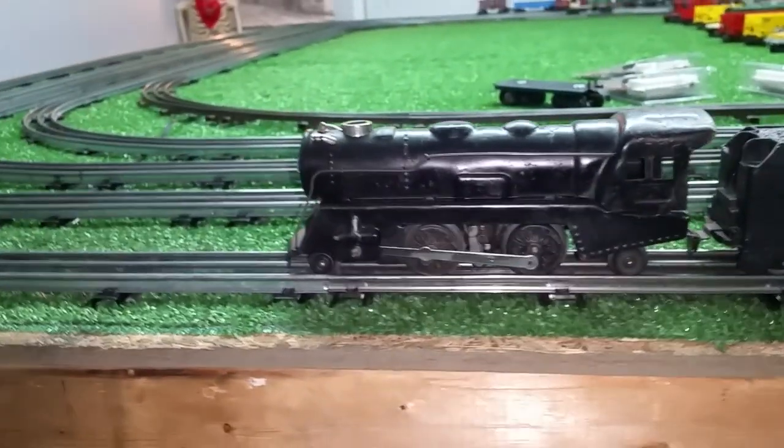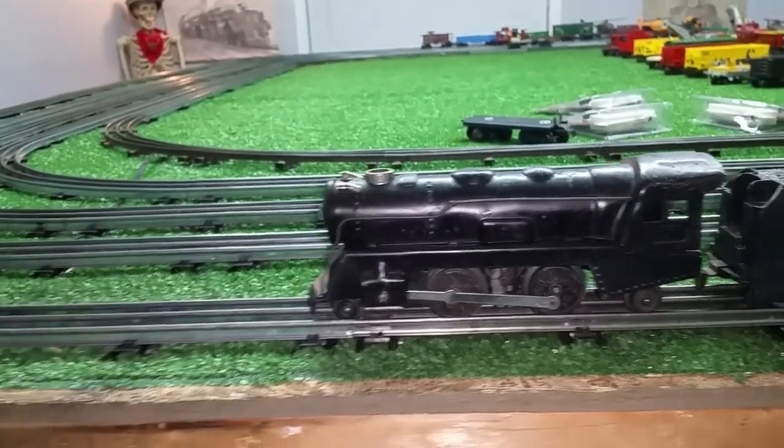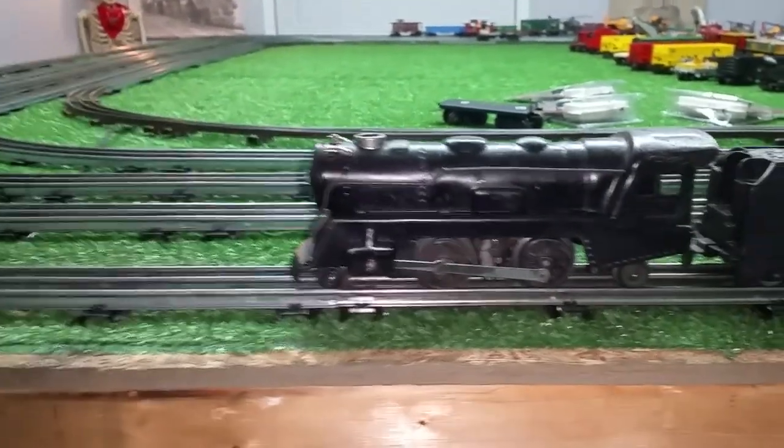Greetings, Benjamin J. from Ben's Trains with another in the series. Following up on some projects that I hadn't finished, this is one of them.